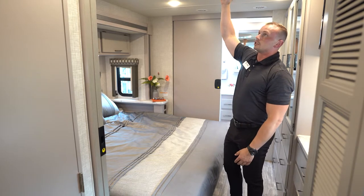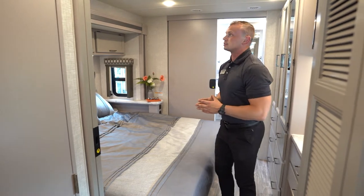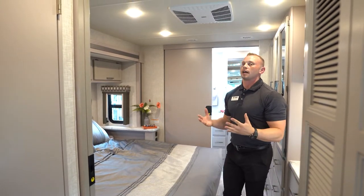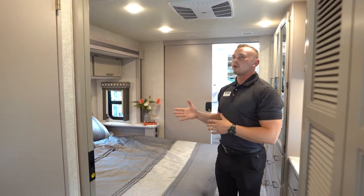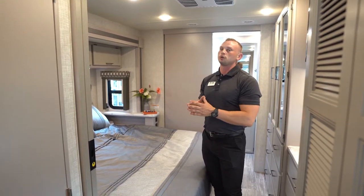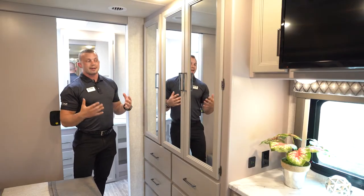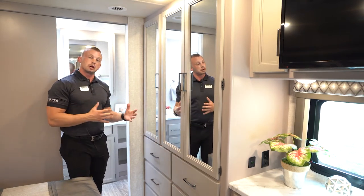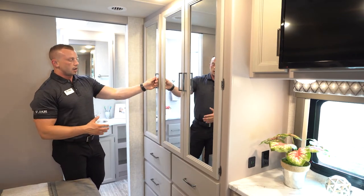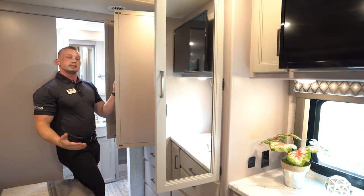Above you'll see one of two AC units — this is a 50-amp coach with two 13,500 BTU air conditioners. The interior ceiling height is 84 inches — a true seven-foot interior — which is notable because many competitors in this price point use an 80-inch interior ceiling height. Being a bath-and-a-half model, you might think there's less storage, but we have an extended wardrobe providing plenty of space even for couples considering going full-time.